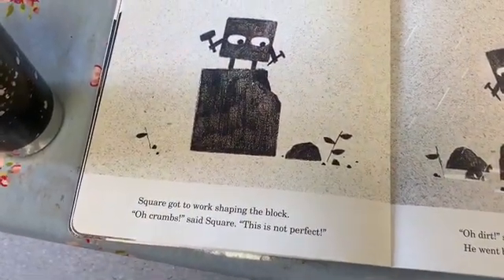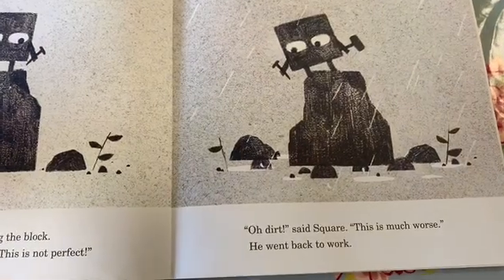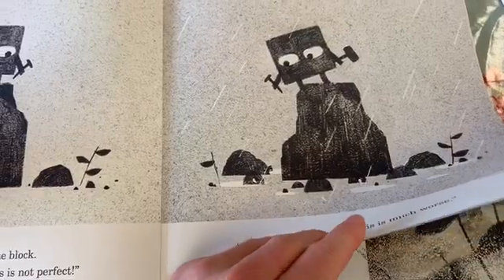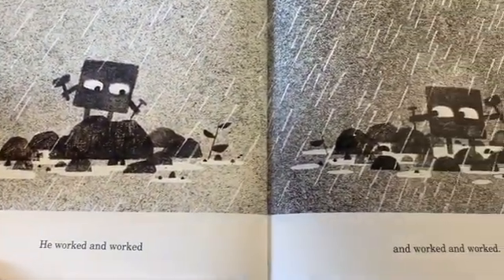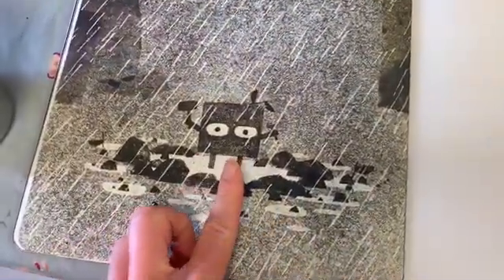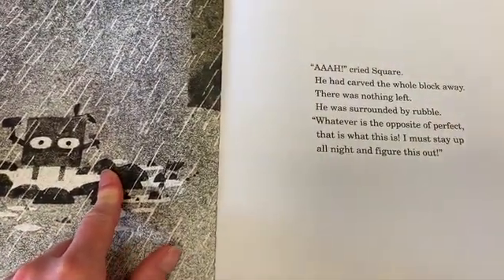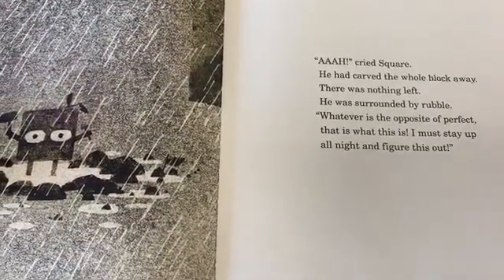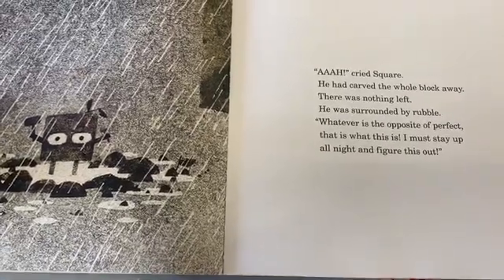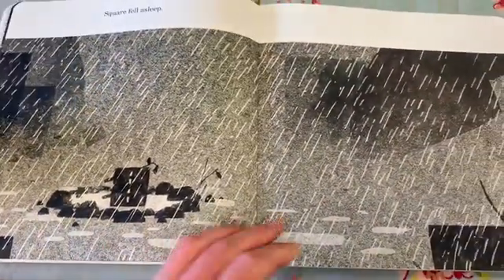Square got to work shaping the block. "Oh crumbs," said Square, "this is not perfect." "Oh dirt," said Square, "this is much worse." And he went back to work. He worked and worked and worked and worked — look what's happening to the square block. Look at Square's face — do you think he may have realised what's happened? "Ah," cried Square, "I have carved the whole block away. There was nothing left." He was surrounded by rubble. "Whatever is the opposite of perfect, that is what this is. I must stay up all night and figure this out." Square fell asleep.